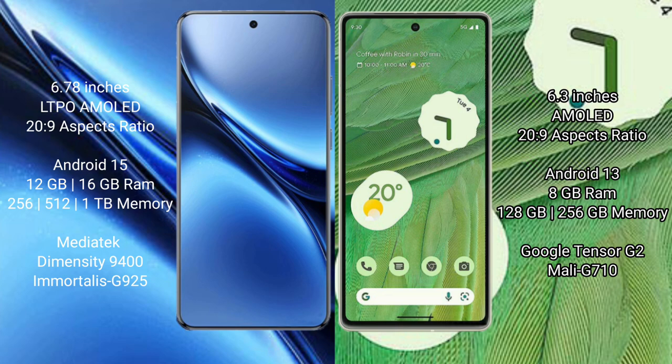Vivo X200 Pro runs on the Android 15 operating system. Google Pixel 7 runs on the Android 13 operating system.